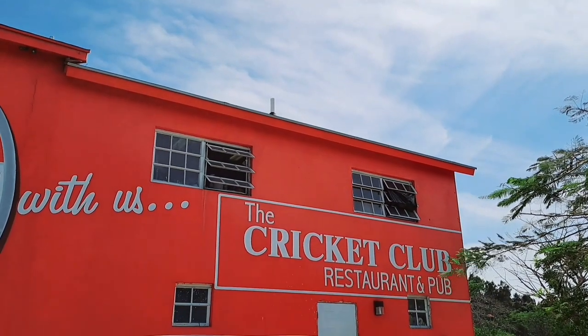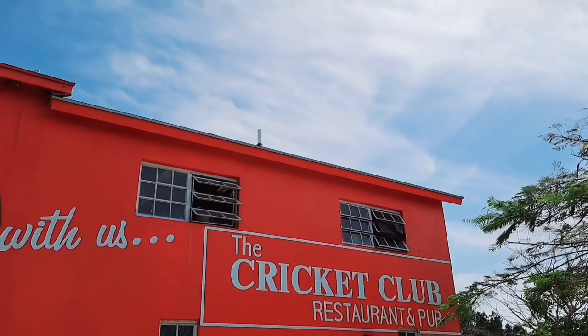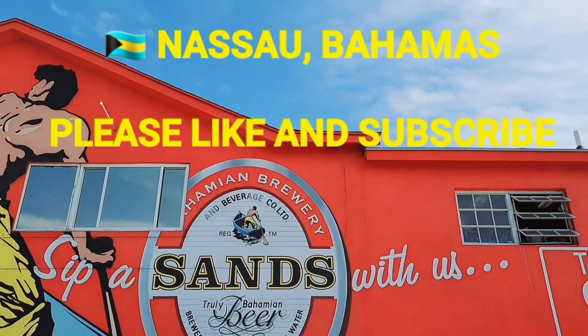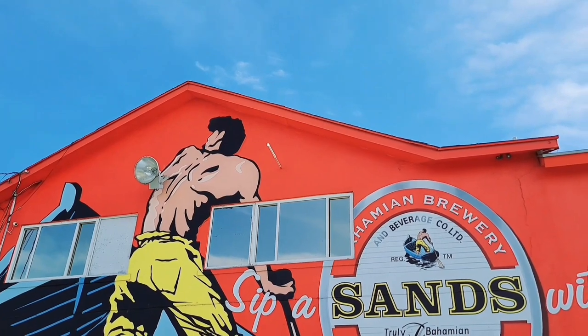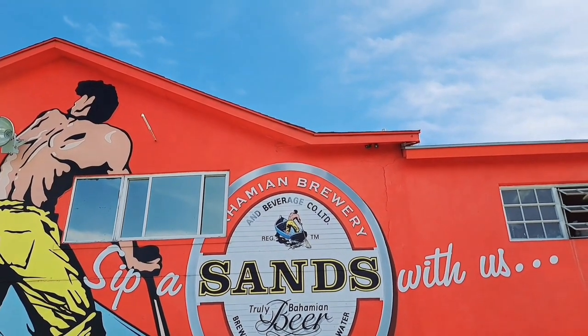A quick look at where I ate today: the Cricket Club Restaurant and Pub — excellent cracked conch, very tender and tasty. Thank you for watching, see you on the next video, goodbye!